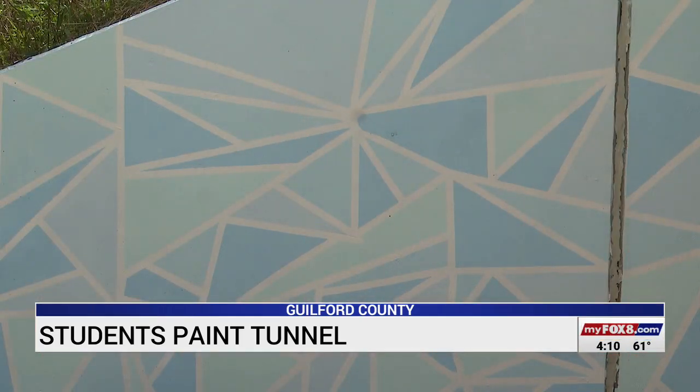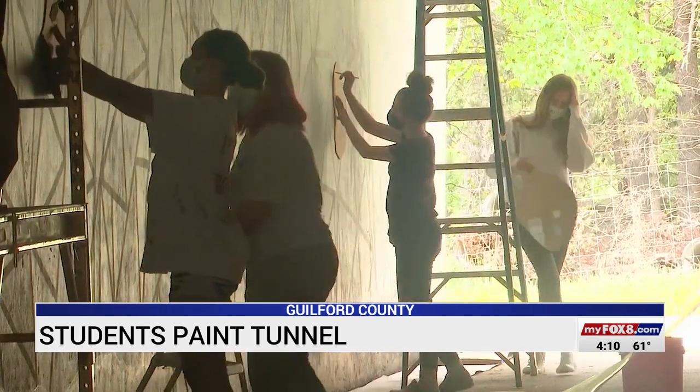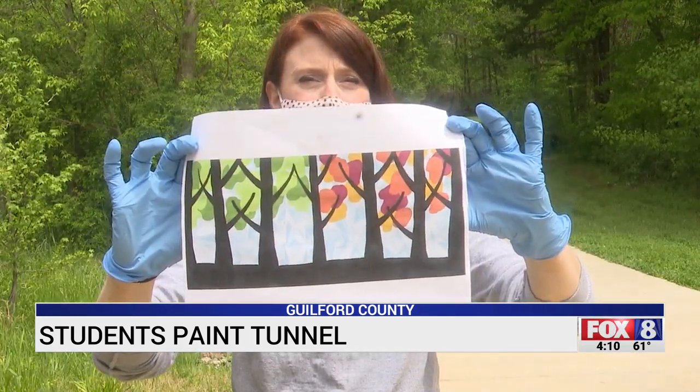The town of Summerfield asked art students from Northern and Northwestern high schools for their help. We've done a couple around our school, but nothing at this level. It's a challenge, but the students believe what they designed on paper is coming together nicely. When we were asked, we just thought it was a really great opportunity to really brighten up this area.